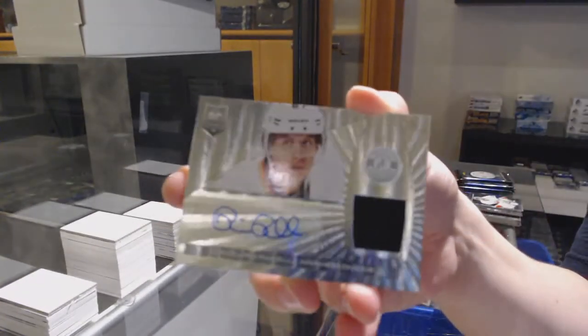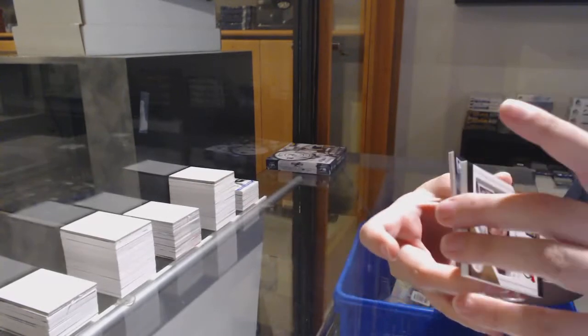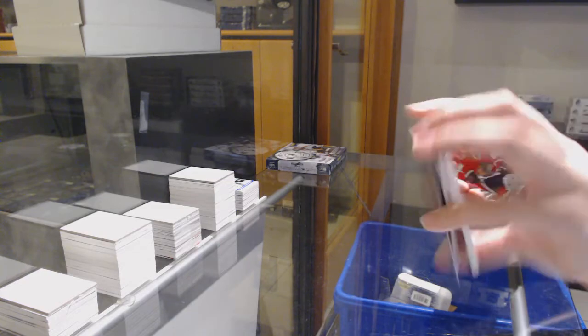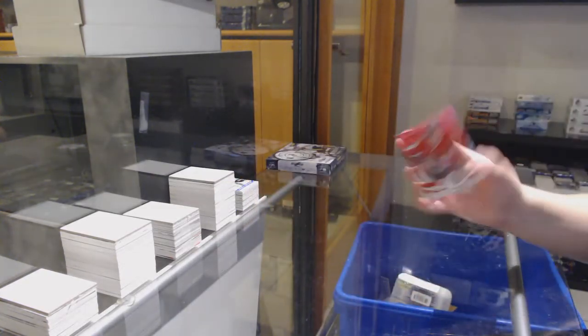Rookie jersey auto for Anaheim, and a rookie of Elias Lindholm for the Carolina Hurricanes.